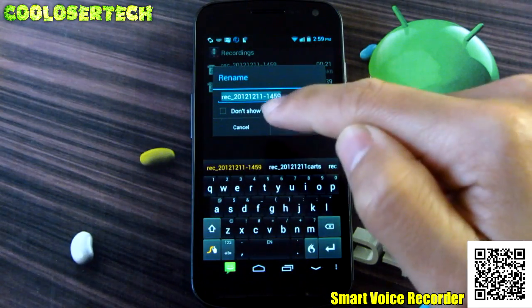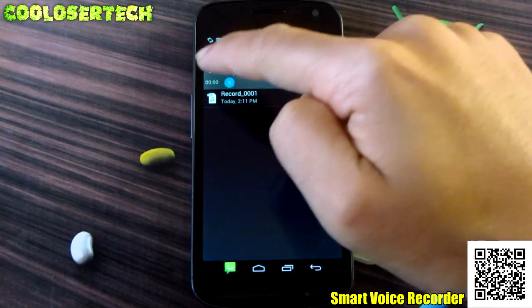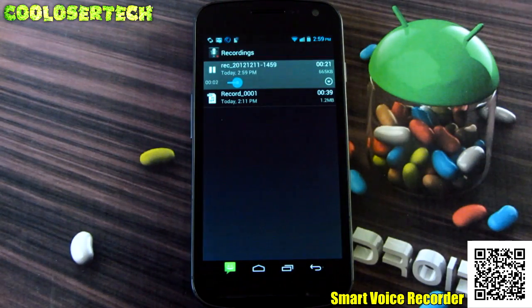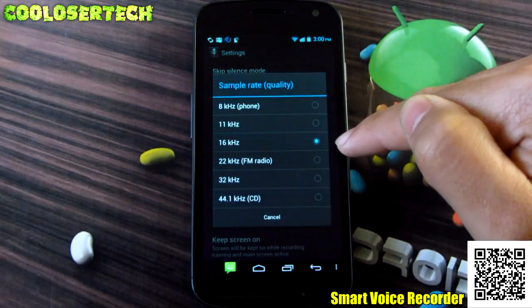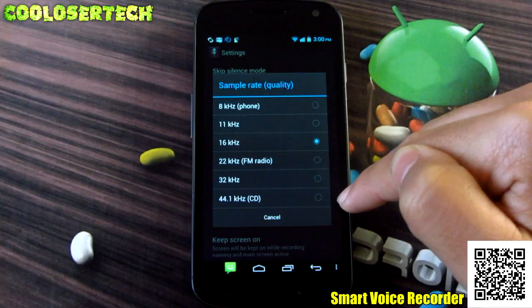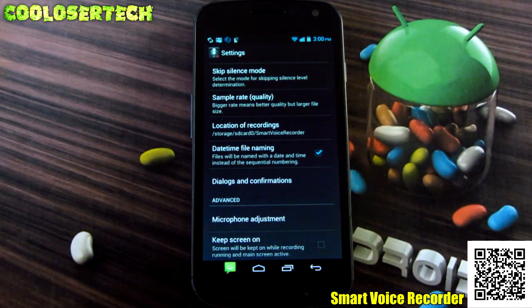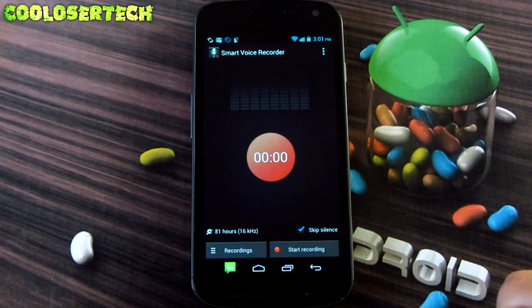The recording is done — I can name it or keep it as is. In the settings, you can adjust skip silence, sample rate — it's on 16 kHz FM radio quality — or go up to CD quality. The more quality, the bigger the file. The 16 kHz was perfect for me. I can see I have 81 hours of recording available. Amazing application with so many functions and uses — go try it out.